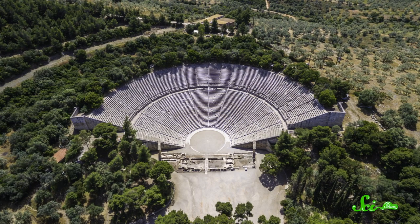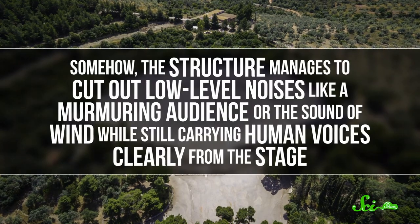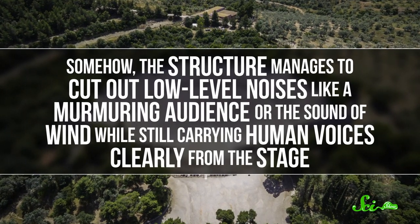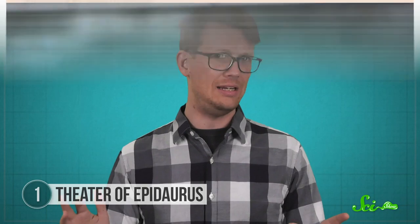Despite being totally open and outdoors even today, it's famous for having excellent acoustics. Somehow, the structure manages to cut out low-level noises like a murmuring audience or the sound of wind, while still carrying human voices clearly from the stage. Scientists think a lot of this has to do with the design of the steps and the way they interact with sound waves.